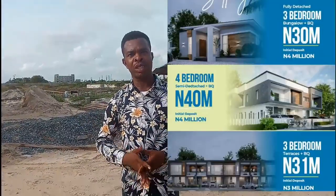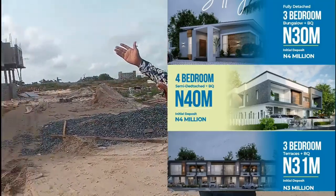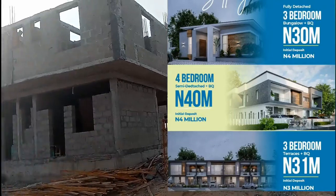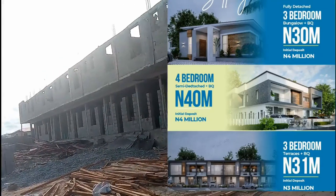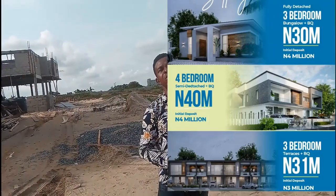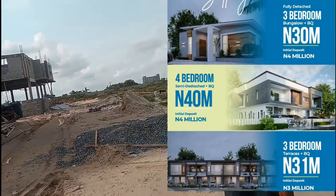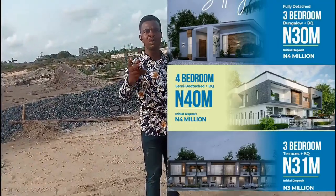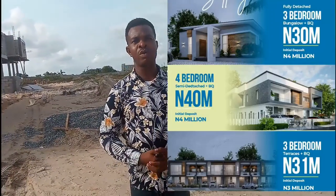For investors, especially clients in the diaspora who don't have the time or a good representative to monitor their projects, you can buy into either an apartment built and handled by the developer, or buy into a duplex. Just as achieved in Camberwall Estate Phase 1, we are replicating that here — terrace duplexes in the form of 3-bedroom and 4-bedroom terrace duplexes, and apartments in the form of 1-bedroom, 2-bedroom, and 3-bedroom apartments. We can also have fully detached bungalows.